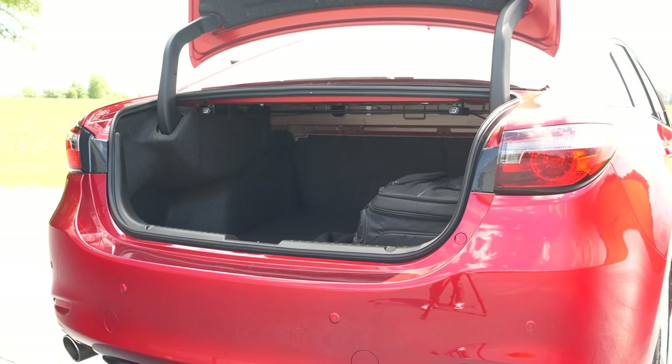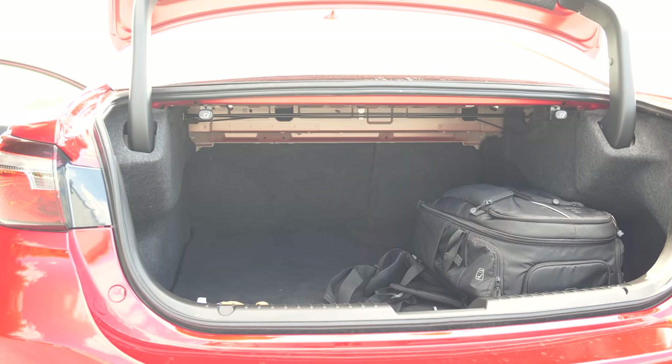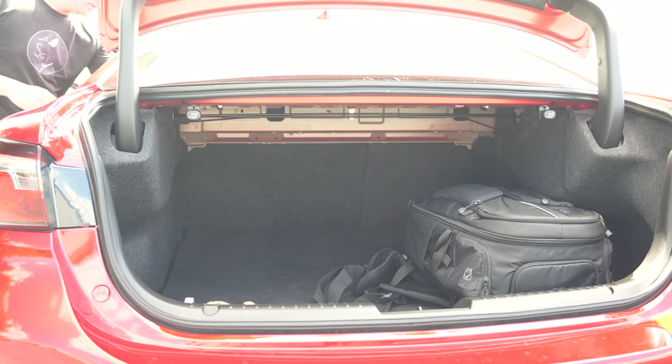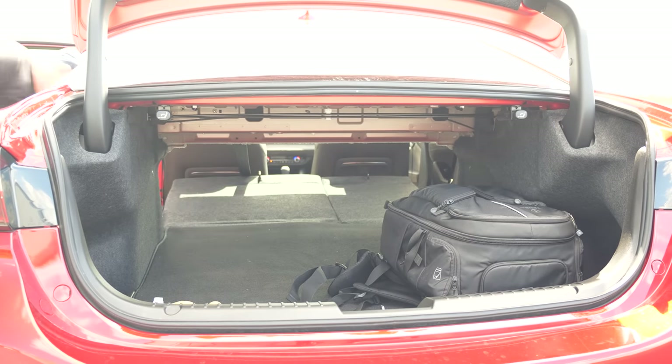What's the Mazda 6 trunk like? It's pretty immense. You can fit a lot of stuff in here, as you would expect. Putting the seats down is pretty easy, and when you get everything opened up, there's a lot of space.